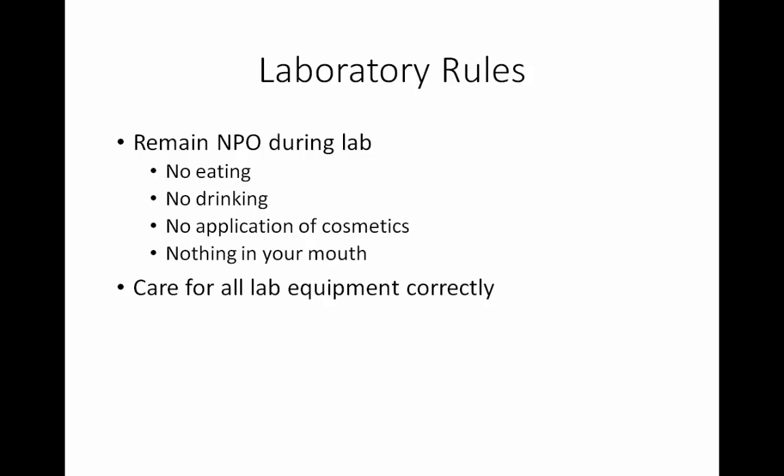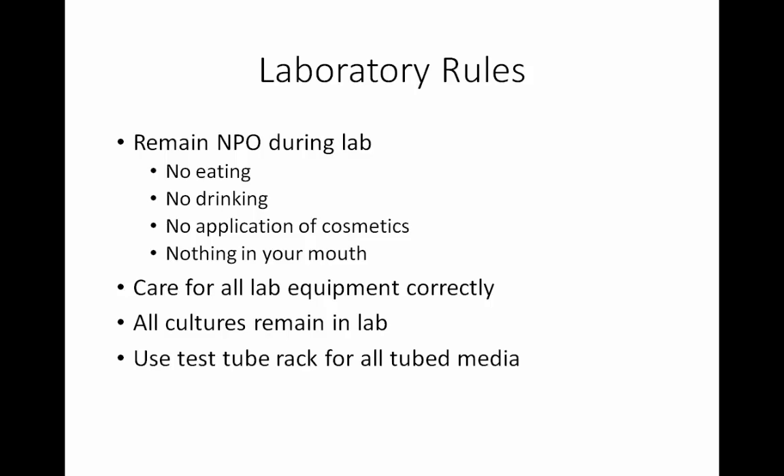Be sure you care for all of the lab equipment correctly — failure to do so can have an impact on your grade. You will be shown how to use everything, including your microscopes, and once you are shown how to care for it, you will be expected to care for that equipment appropriately. All cultures have to remain in the lab. The micro lab is a little bit like Vegas — what happens in the micro lab stays in the micro lab. We can't let the cultures take little field trips home so you can show your family what you've been working with in lab; it's just not a safe practice. Some of the media will come to you in test tubes, and you need to get in the habit of always using a test tube rack to carry any of the media, even if it is only one test tube.